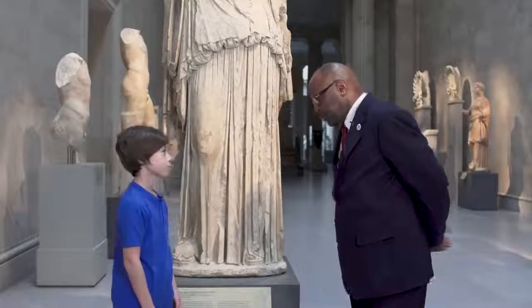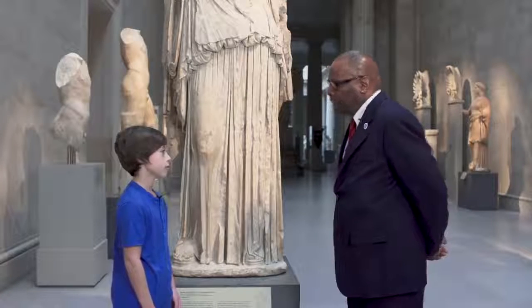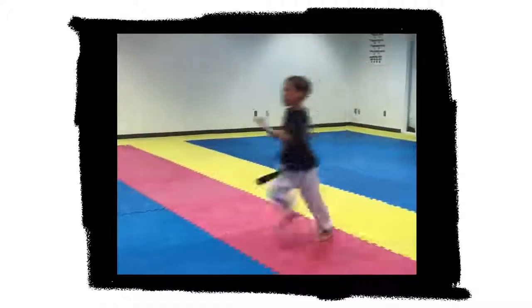I heard you had a black belt degree and you're protecting yourself as well as people. Can you tell me how you go about it? I've been doing Taekwondo for six years, and in Taekwondo, he teaches us not to use it unless you're in trouble or defending yourself. Beyond that, it's a way of thinking and living.